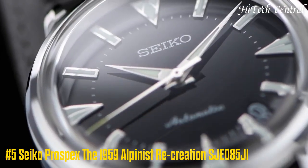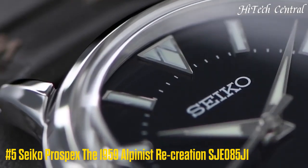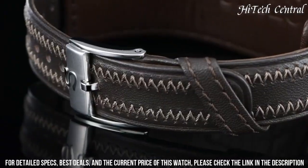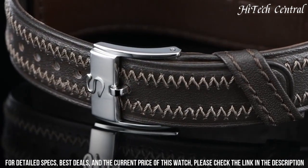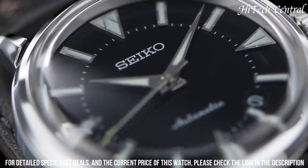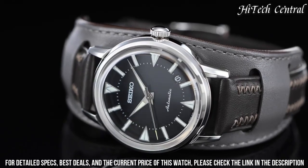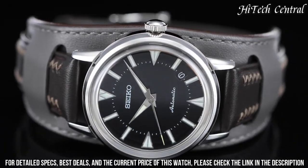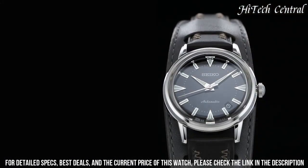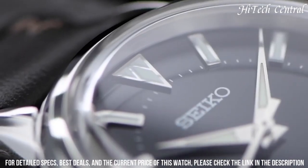Number 6: Seiko Prospex The 1959 Alpinist Recreation SJE085J1. Case material: steel. Case diameter: 36.6 by 43.8 mm. Thickness: 11.1 mm. Water resistance: 10 ATM. Bezel material: steel. Crystal: sapphire. Dial: black. Dial numerals: no numerals. Power reserve: 45 hours.